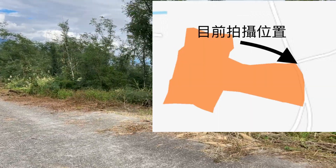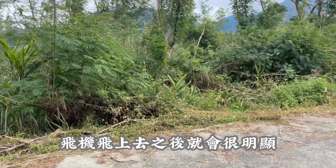Now it's not very clear. When the plane is flying, it will be very clear.